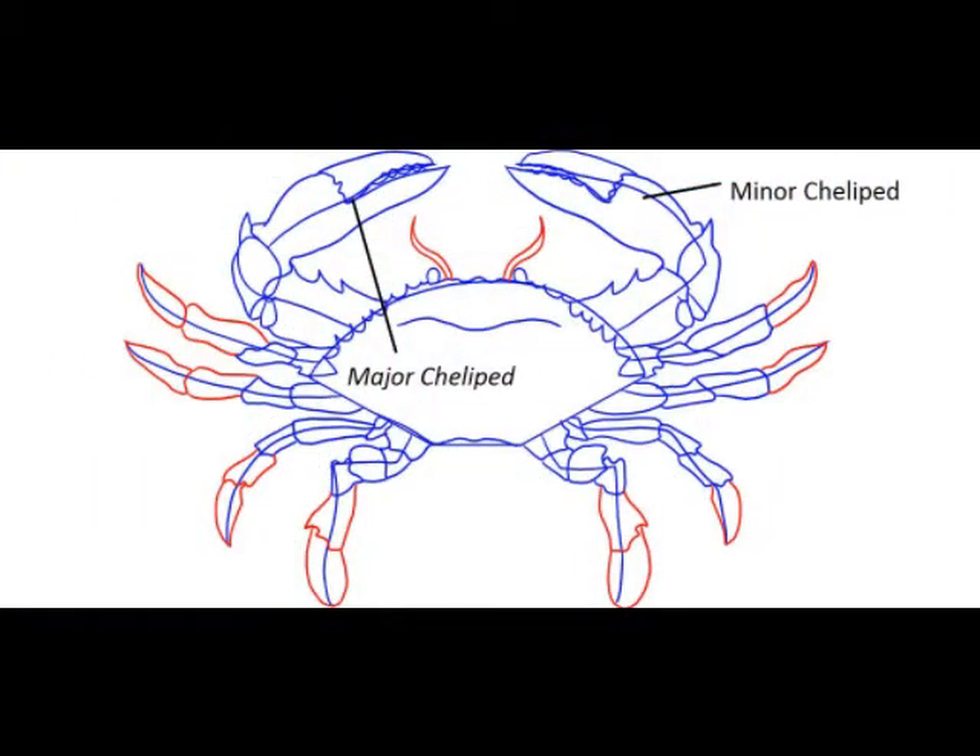Claws or chelipeds are widely used by members of the class Decapoda, yet the strength, size and power of these claws varies massively. Although they may seem like quite intricate mechanisms, they are actually just simple pinching devices which have evolved from the Decapod's legs. The claws are formed from the dactyl and propus, which are the last two segments of the legs. The dactyl is the moving part of the claw, which moves against the propus.